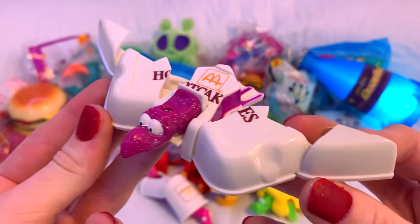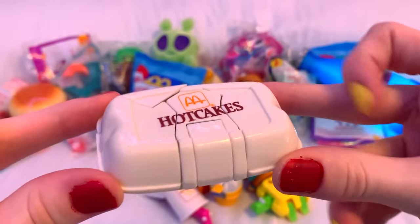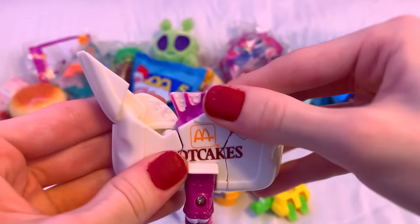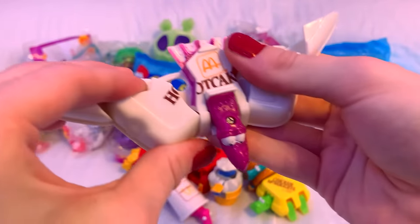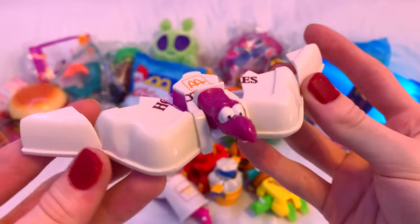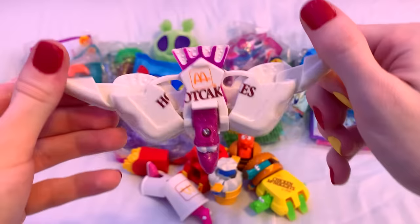The Hotcakes Odactyl is supposed to look like a box of pancakes at first, and it turns into a freaking pterodactyl. The one I have is really stiff, so it's really difficult to transform it. But overall, the design is pretty good. It's one of the only ones that's actually trying to look like a specific dinosaur, which is pretty cool.